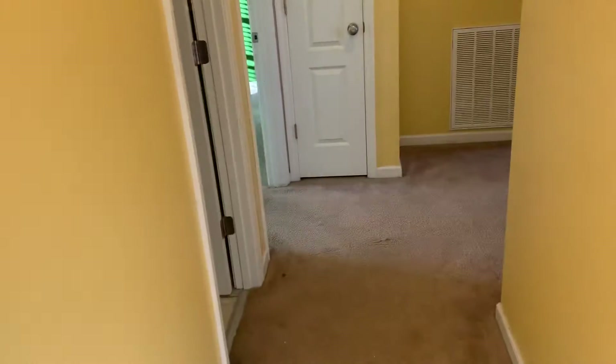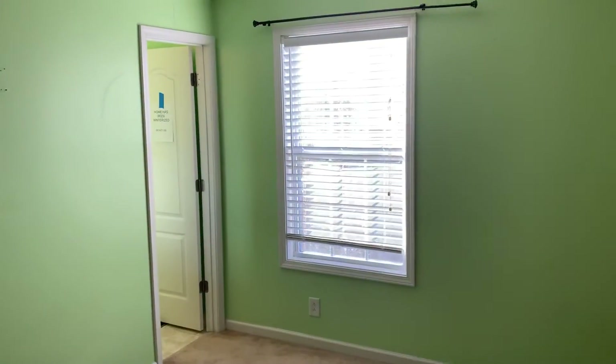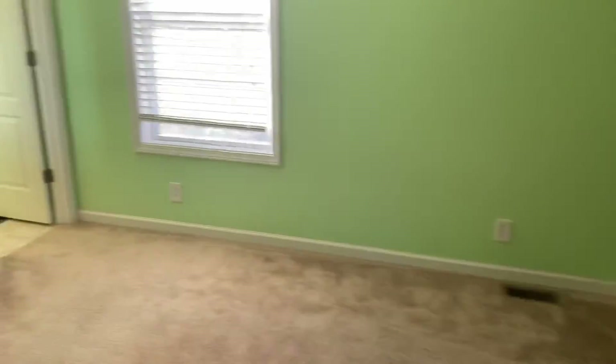We're in the closet — coat closet. Guest bath with a tile floor. And the master bedroom — dry ceilings. A new coat of paint here will go a long way. The carpet looks pretty decent in this room. Nice closet. The carpet's a little worn but not too bad.